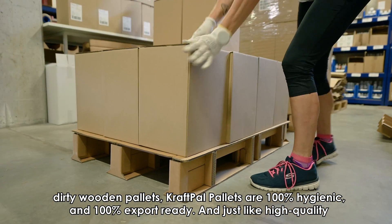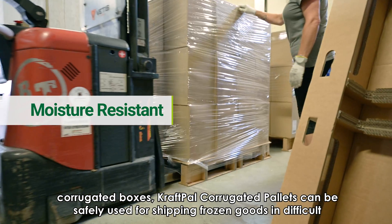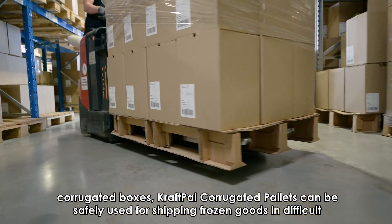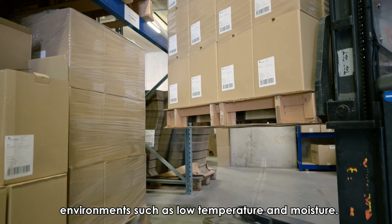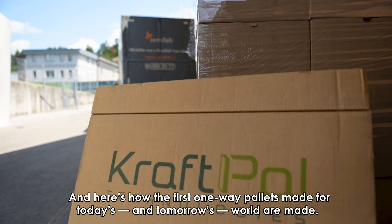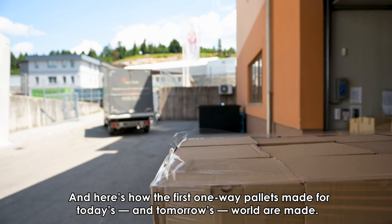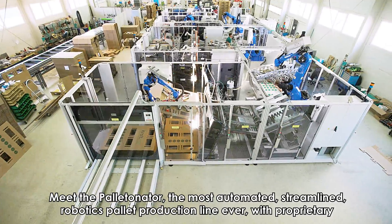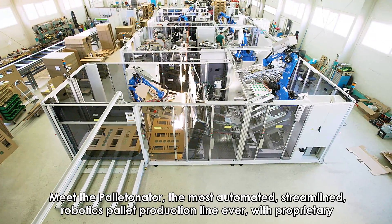And just like high-quality corrugated boxes, CraftPal corrugated pallets can be safely used for shipping frozen goods in difficult environments such as low temperature and moisture. And here's how the first one-way pallets made for today's and tomorrow's world are made — meet the Palletinator, the most automated, streamlined, robotics pallet production line ever.